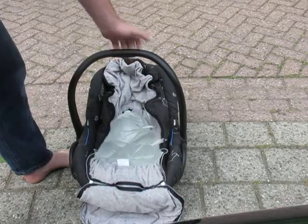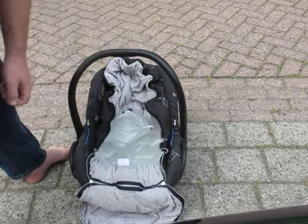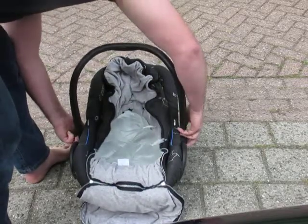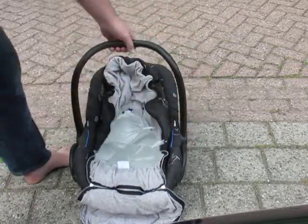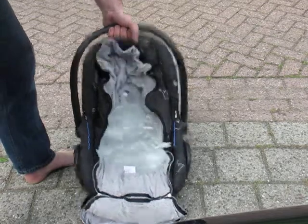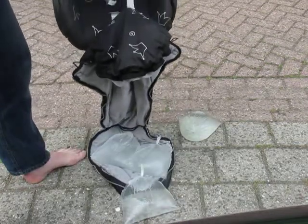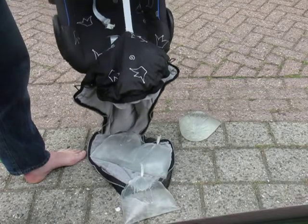But if it happens to be slightly not clicked in, it is possible to tilt up the MaxiCosi and drop the child out of the MaxiCosi.